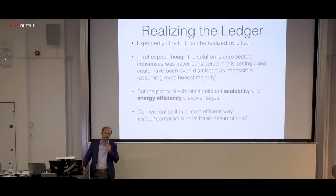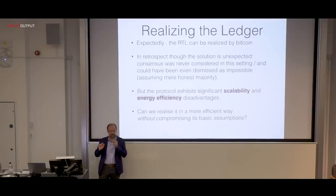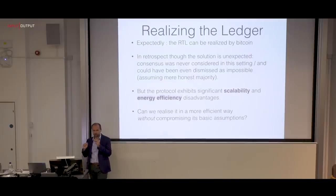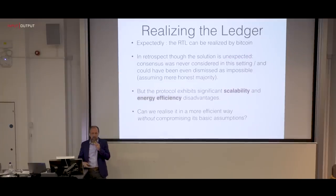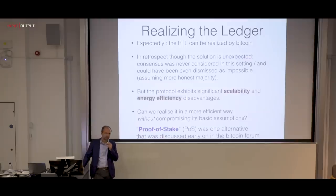The natural question that arises is: is it possible to realize the protocol in a more efficient way without compromising its basic assumptions? Once you have the definitions and know what you want to achieve, you can throw away the protocol and start from scratch — a clean slate. Is it possible to come up with a different protocol altogether that solves the same question? One important type of solution that emerged was the proof-of-stake one.